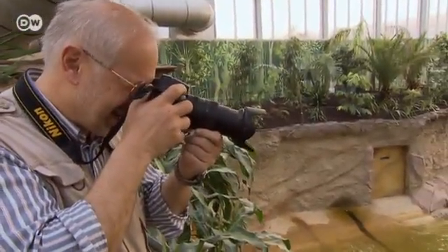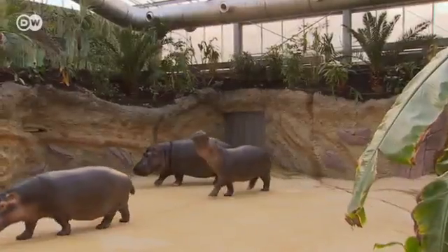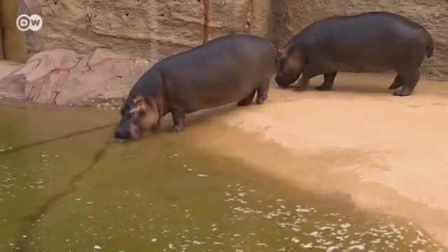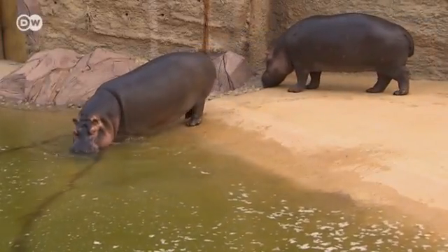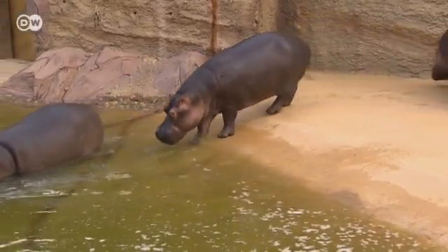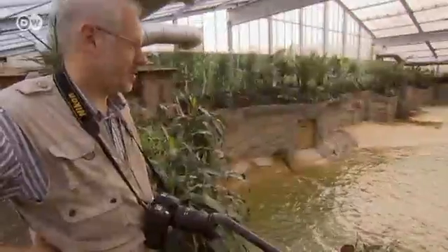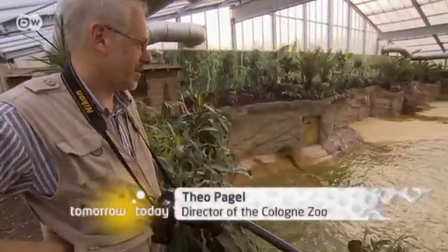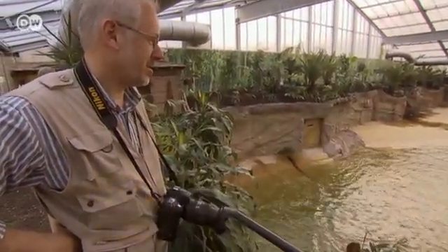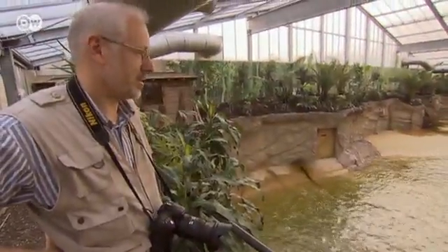Pagel hoped his hippos would soon overcome their mistrust of their new surroundings. Hippopotamuses are creatures of habit. But it didn't take too long for them to warm up to their new home, above all thanks to the large water basin. You can really see them taking over their enclosure and exploring their new surroundings. I think all of us here have the feeling that they genuinely like it and are happy. It's great to see.